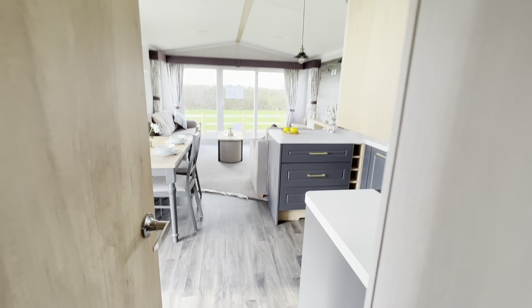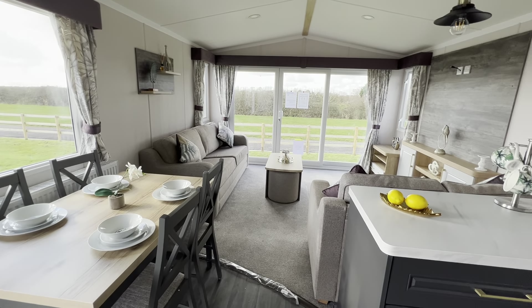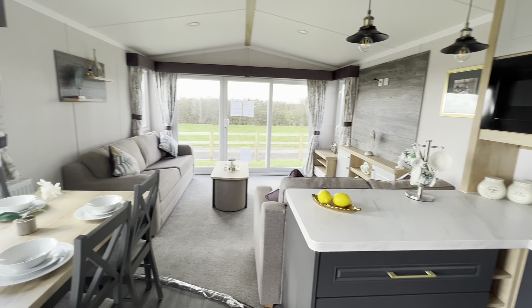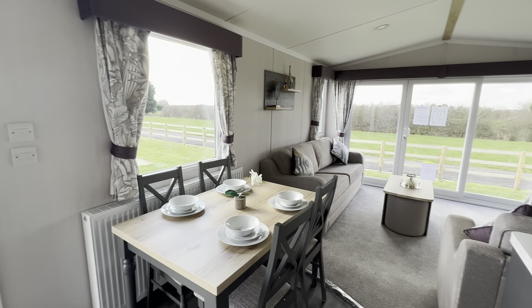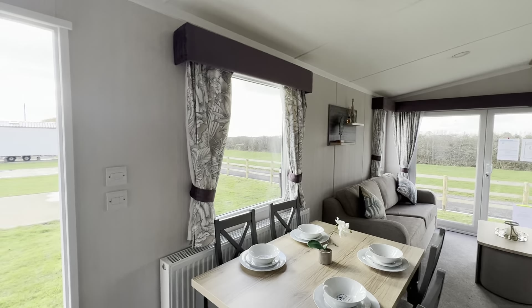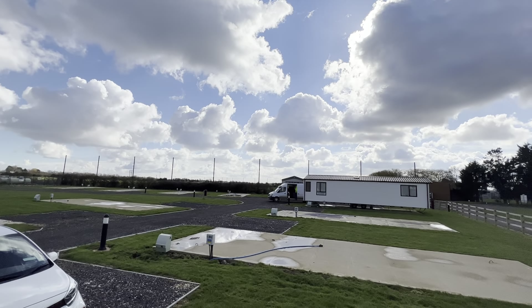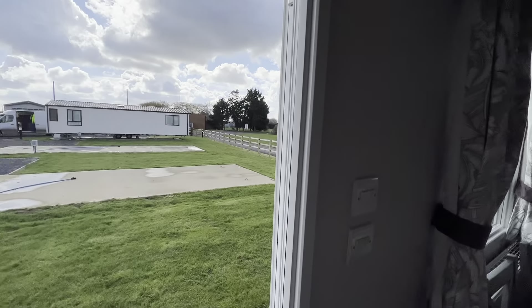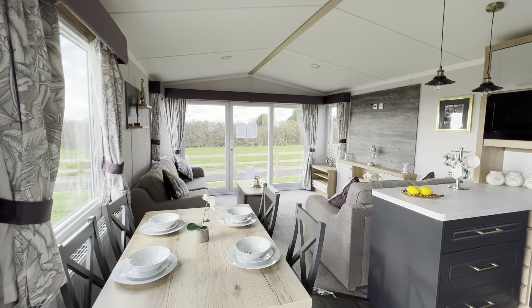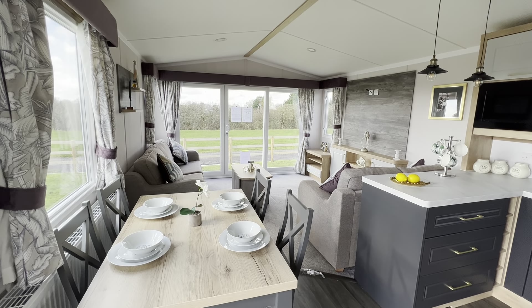This is available on Rivoli Leisure Park, which is a 12-month park located just five minutes from Skegness, close to a little village called Croft where you'll find a traditional pub that you can walk to. The walks around here are beautiful and there's also fishing available. The ground rent is just £3,000 per year. If you'd like more information, please feel free to message us.